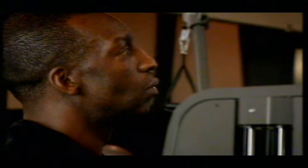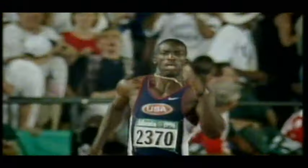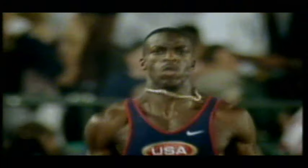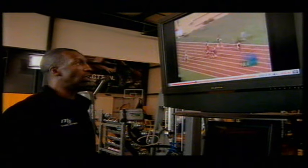Here they come down the track. Usain Bolt sprinting ahead, winning. Efficiency makes you faster. Just in contrast, other than the arms, you don't see any movement at all in the torso.